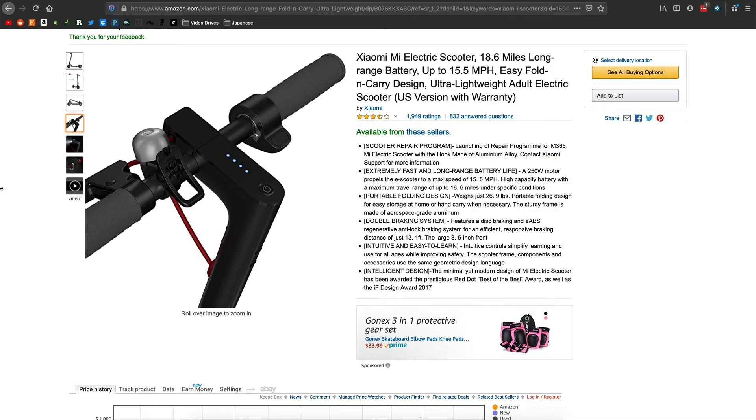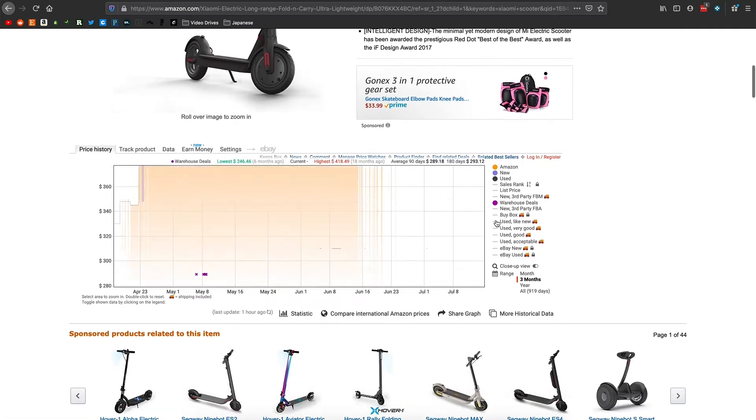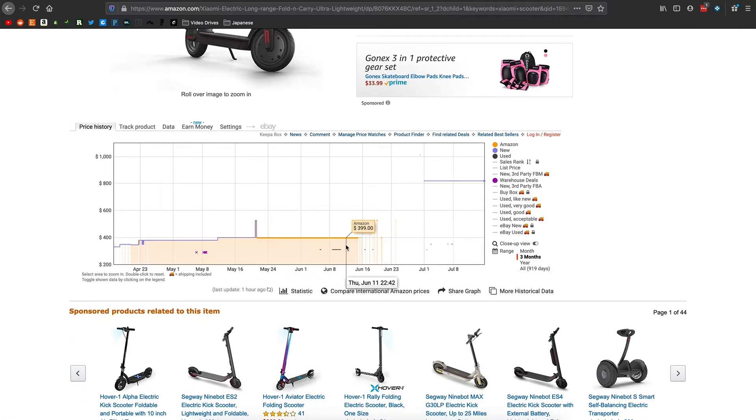I'm going to show you another example where the graph really comes in handy. This is a scooter my husband used to have, and as you can see there's really no buying options right now because it's sold out. But if you go down to the graph, you can see that when Amazon does sell it, it's $3.99, but right now you can buy it used for $8.19 because it's sold out. Some people will sit on listings and wait until Amazon sells out, then jack their price way up.